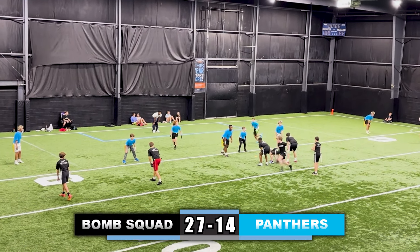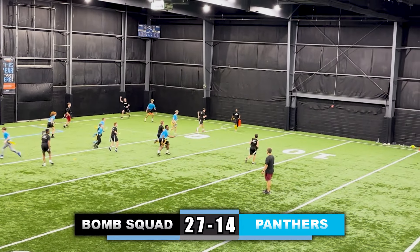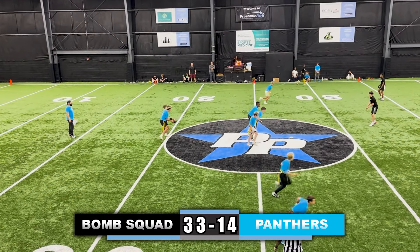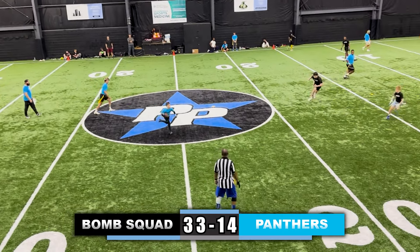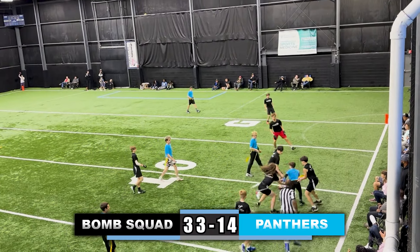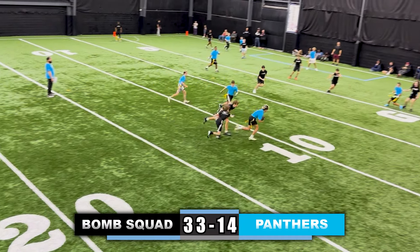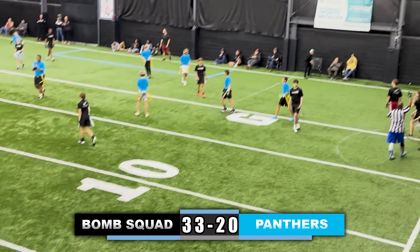Looking for something on the right side — guard is open, doesn't throw it, then sees the receiver in the back of the end zone, throws it, and it's caught for the touchdown. Now looking to answer late in the game, hands it off to the running back, takes it up the right sideline — holding on the defense, penalty. Takes a snap, looking for one final touchdown as time expires — missed flag, great move, and he's in for the touchdown, 33-20.